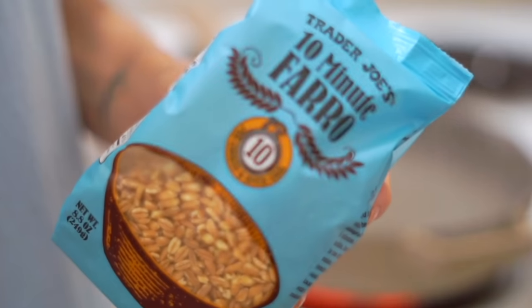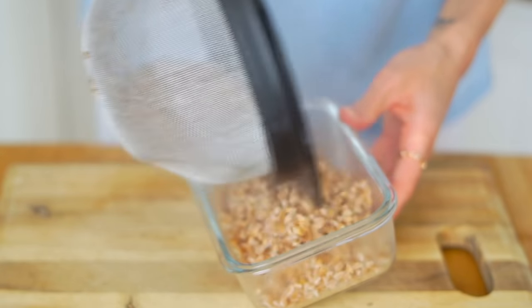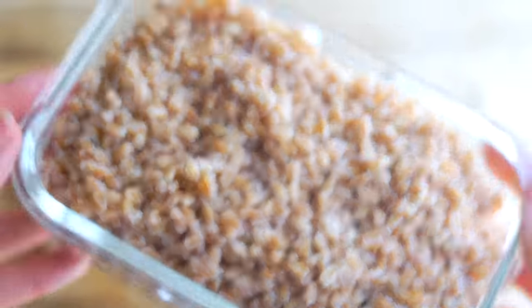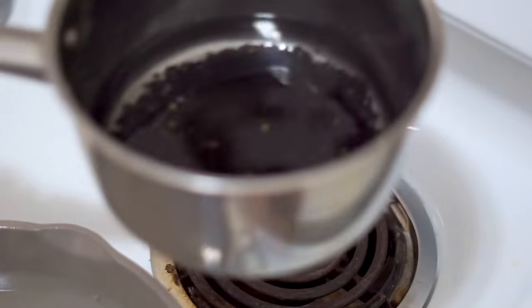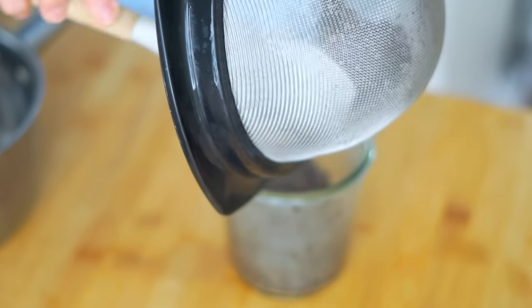First I prepped some farro — instead of making just a little for one salad, I made the whole bag at once so it would be quick and easy to throw the salad together over the next couple of days. The result is a really delicious, soft, fluffy grain that tastes a little like brown rice but I actually like it better. While the farro was cooking, I also cooked up the last of my black lentils, which is great to throw into salads, pastas, or veggie wraps throughout the week.